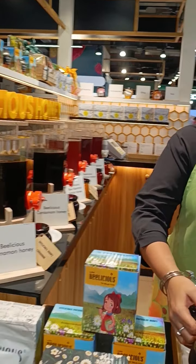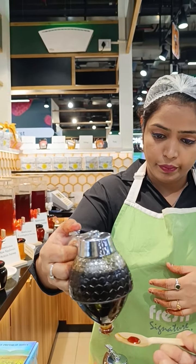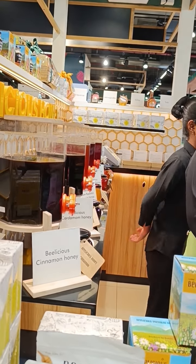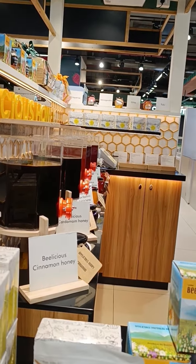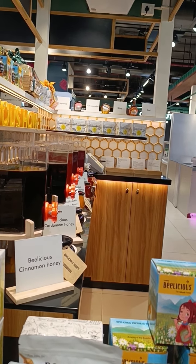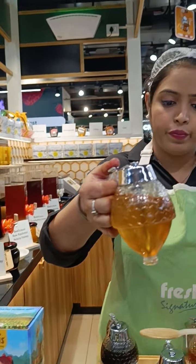What about this? Thank you. What is it? This one is cardamom, sir. Cardamom. There are two varieties of cardamom — these both are cardamom. This one is cinnamon — or is this cardamom?